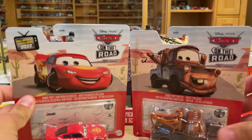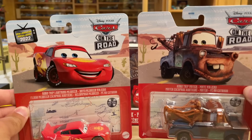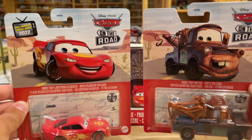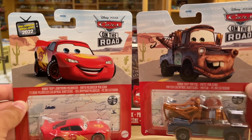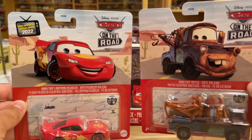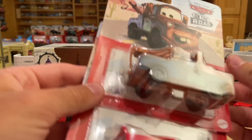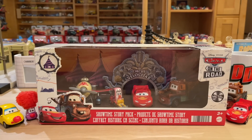McQueen and Mater in this set are the exact same as the singles you'll find in Case K and onward. That does not mean you can find them anywhere, because for whatever reason the case has not hit the United States yet in terms of retailers — only individual resellers that Mattel has been able to obtain them. That's how I got my Case K that I unboxed a couple days ago. And so that makes this four-pack the first Cars on the Road die-cast available in the United States of America.